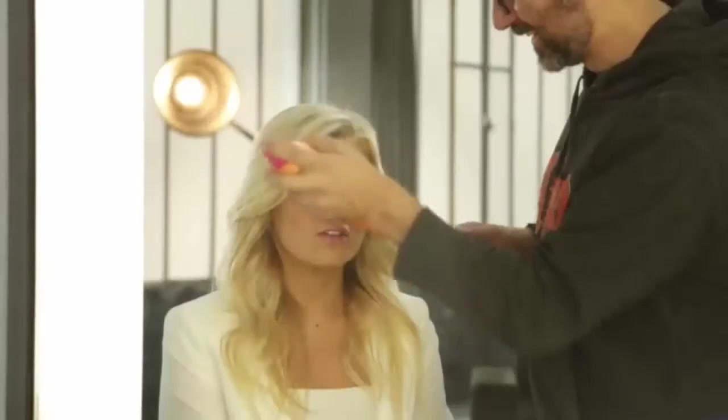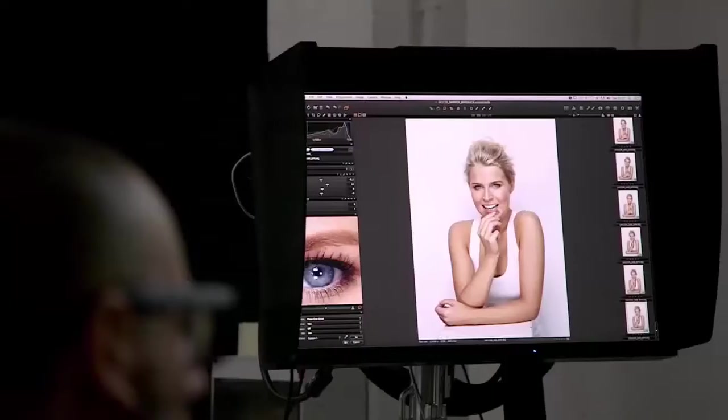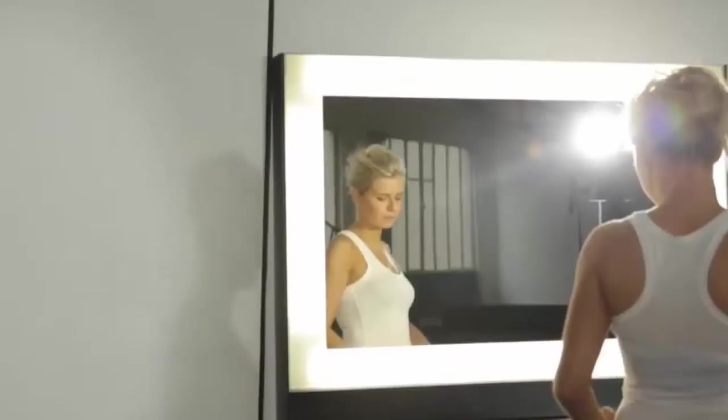One of my teeth really stuck out. I chose Invisalign because, to be clear, nobody knew that I had them in unless I told them. I think that it's priceless for what you get in the end, definitely. For the smile that I have achieved, it's worth every penny. It brings you massive confidence from start to finish.